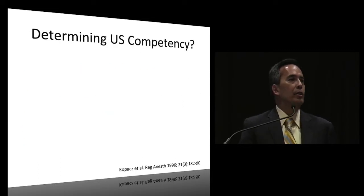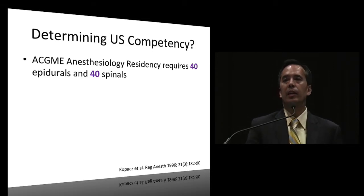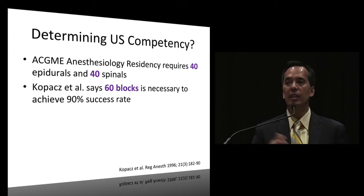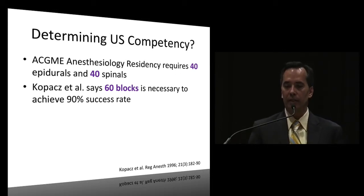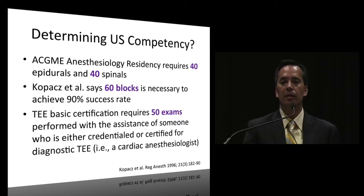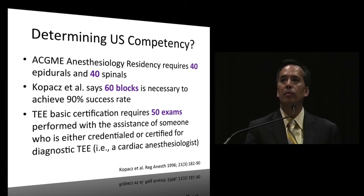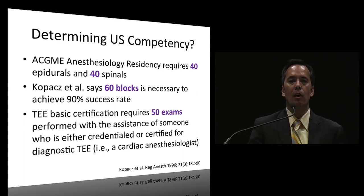How many procedures do you need to do? The ACGME residency requirement requires 40 epidurals and 40 spinals. A study by Kopacz et al. says you need about 60 blocks to achieve a 90% success rate. For TEE basic certification, cardiac anesthesiology colleagues need 50 exams. So anywhere between 40 and 60 is probably what you need for adequate competency.